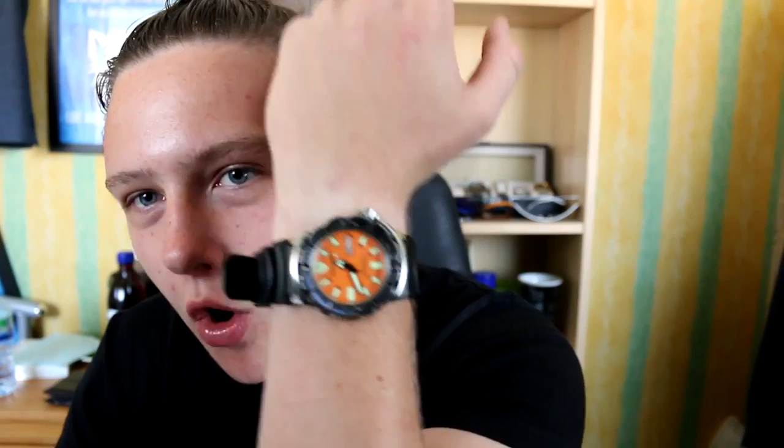I just want to say I currently have the orange monster on my wrist right now. This is actually my dad's watch — I have it because I've lent out my SKX. I want to review this beast and then compare it against the SKX to see what wins. So expect that in the coming weeks.